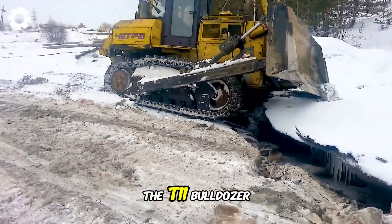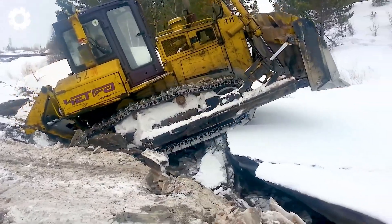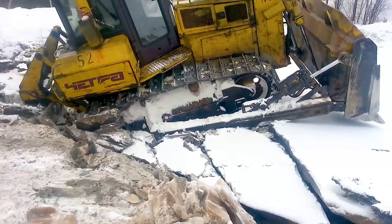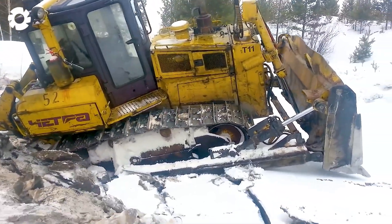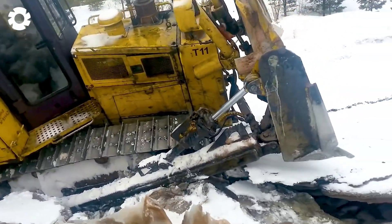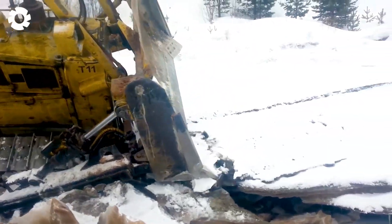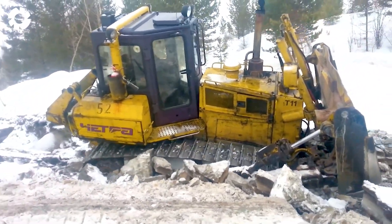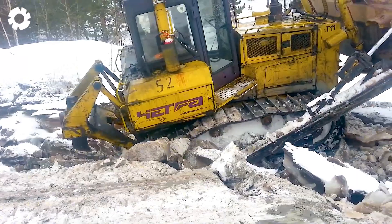The T11 Bulldozer, with its 500 horsepower engine, is moving when it suddenly breaks through the snow. Despite its impressive power, the bulldozer cannot escape when the snow and ice give way. This shows that even the most powerful machines struggle against the harsh forces of nature.